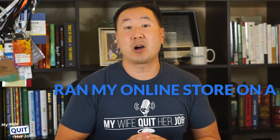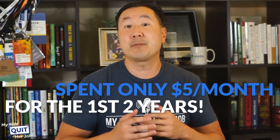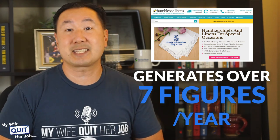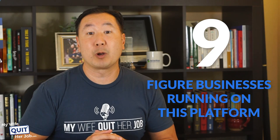Because I was on a major budget early on, I ran my online store on a free open source platform and spent only $5 a month for the first two years. And I'll show you later how to do this in this video. Today, this store generates over seven figures per year, and I'm still on the exact same free platform that I started with. My point is that none of the solutions I'll be recommending will cost very much money, and there are seven, eight, and nine-figure businesses running on these platforms today.